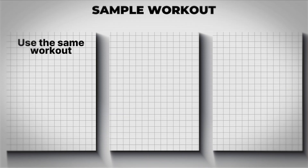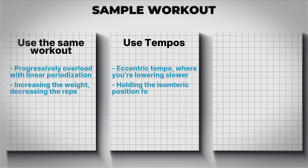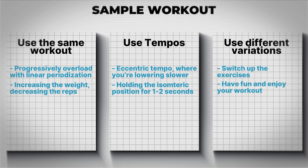However, taking all of your sets to failure can lead to extreme fatigue, overtraining, potential injury, and even loss of motivation. Make sure you monitor your total volume — sets, reps, and weight — and every four or five weeks include a deload so you can recover and continue progressively overloading your muscles for proper adaptation. For workout design, you can use the same workout and progressively overload with linear periodization, increasing weight and decreasing reps. You can also incorporate eccentric tempos — lowering the weight more slowly — and hold the isometric contraction for a second or two. Switching exercise variations occasionally adds variety and helps you find what works best for you.